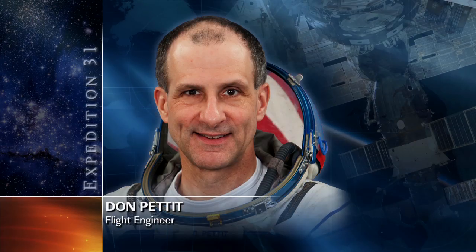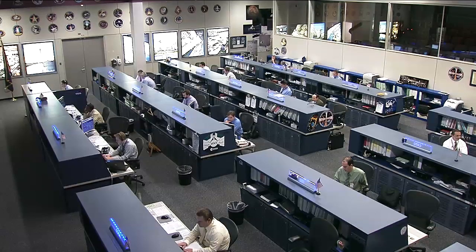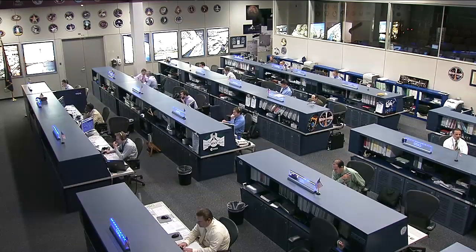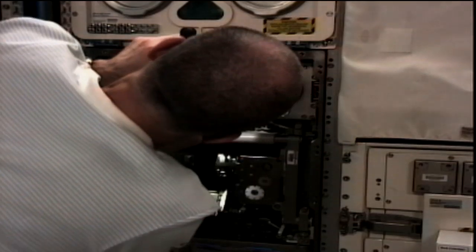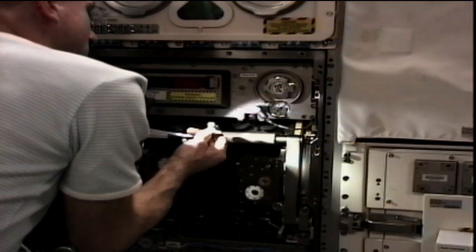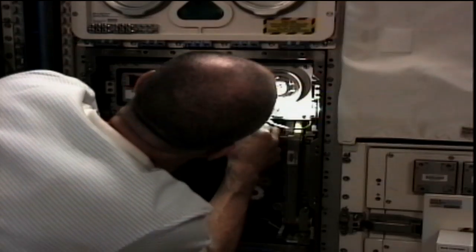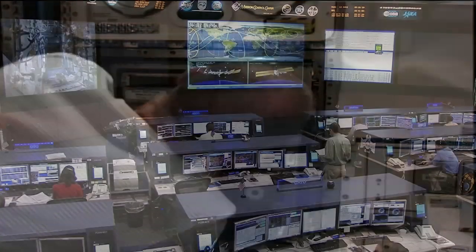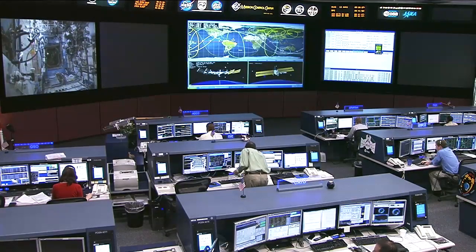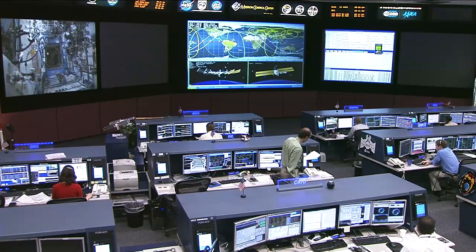Also on Monday, Don Pettit was conducting some more vision tests with Robonaut, setting up a task board while robotics controllers on the ground worked to send commands to the robot as it worked through a few dexterous movements and tested out its visual acuity. He was also working with the Biolab, changing out a life support module. Biolab, located in the Columbus laboratory, is used to perform different space biology experiments on microorganisms, cells, tissue cultures, small plants, and small invertebrates, to help scientists gain a better understanding of the effects of microgravity and space radiation on biological organisms.